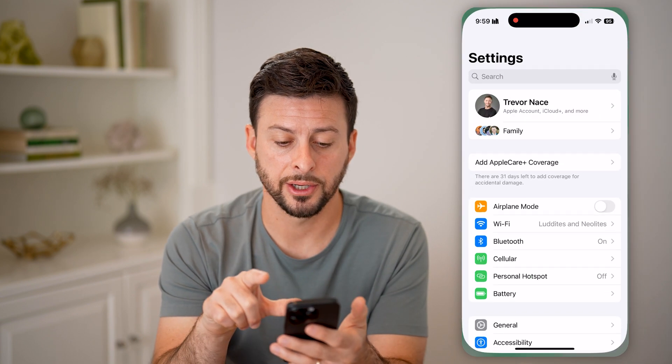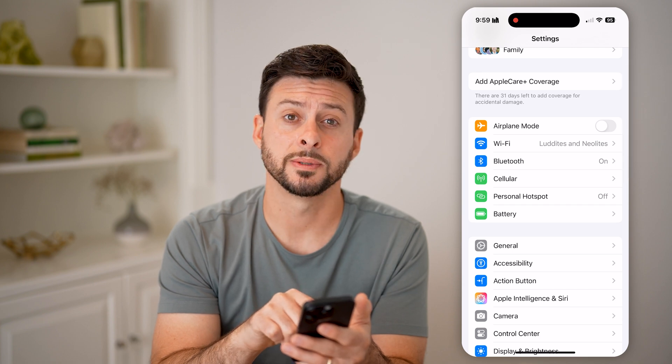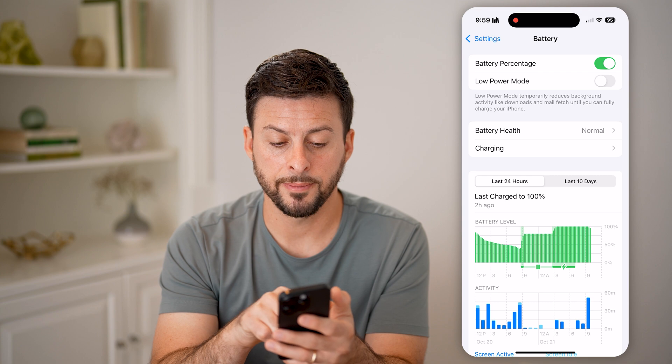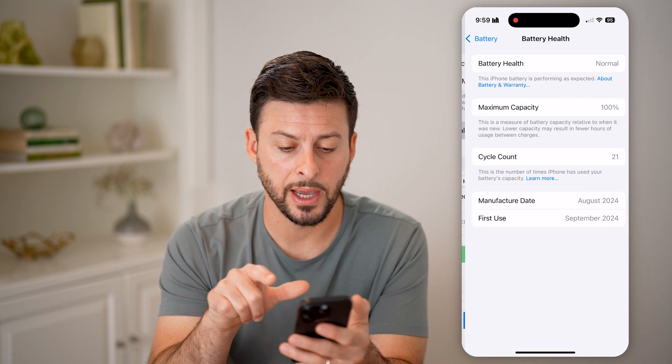Now let's head into your settings. Scroll down a little bit and under Personal Hotspot, tap on Battery. Midway down you can see Battery Health — mine is Normal. Tap on that.